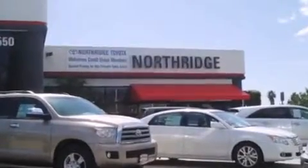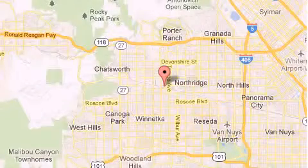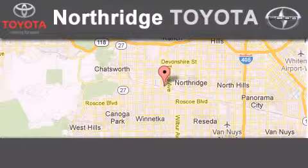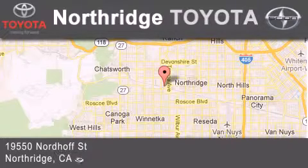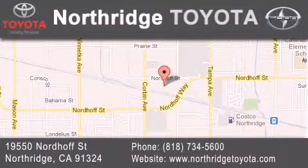Thank you for considering Northridge Toyota for your next vehicle. If you have any questions, please visit our website, give us a call, or stop by our dealership. Located at 19550 Nordiff Street in Northridge, across the street from Northridge Fashion Center. We'll see you next time.